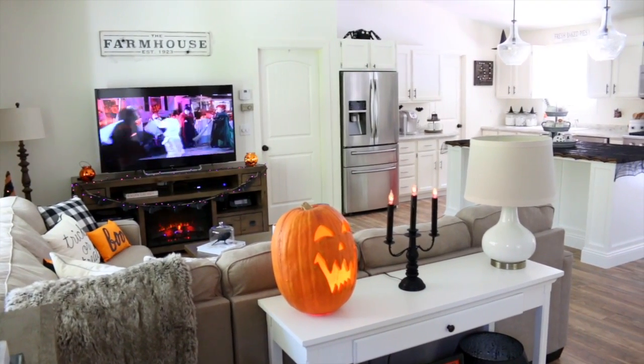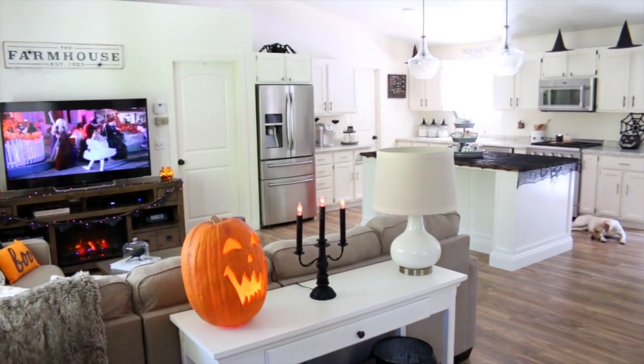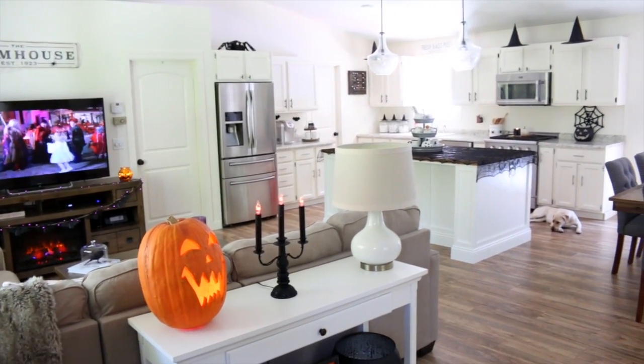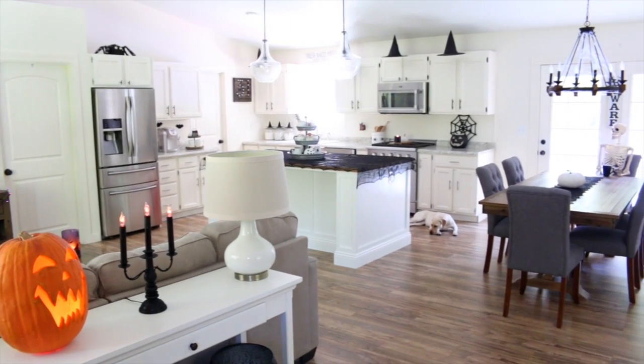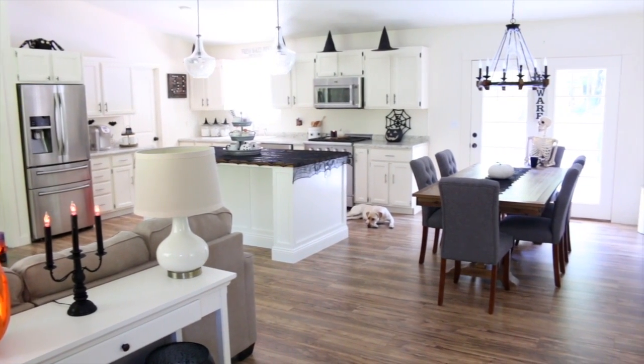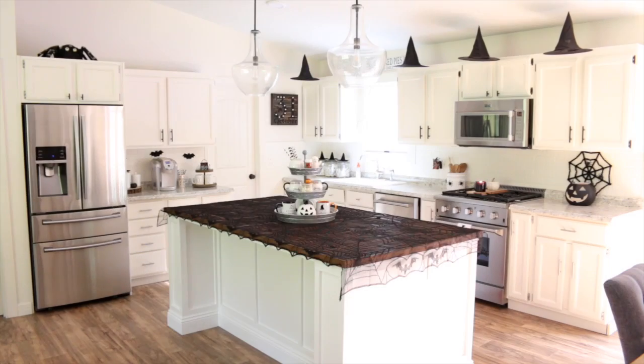Hi guys, welcome back to my channel! Today I am super excited because I am sharing all of my Halloween decorations. You guys probably know how much I love Halloween, so today I am sharing my Halloween house tour. I'm gonna start out in the kitchen because I think this is my favorite room that we decorated for Halloween.